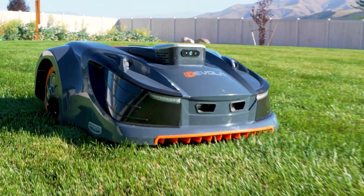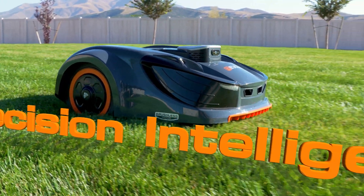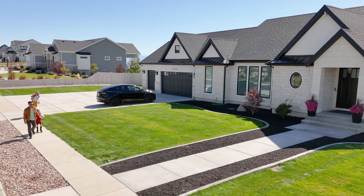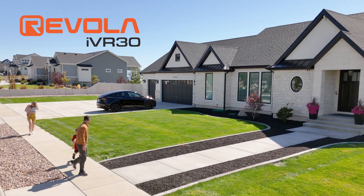Imagine a lawn that takes care of itself with precision, intelligence, and cutting-edge technology. Introducing the revolutionary new autonomous lawn care technology for the next generation.